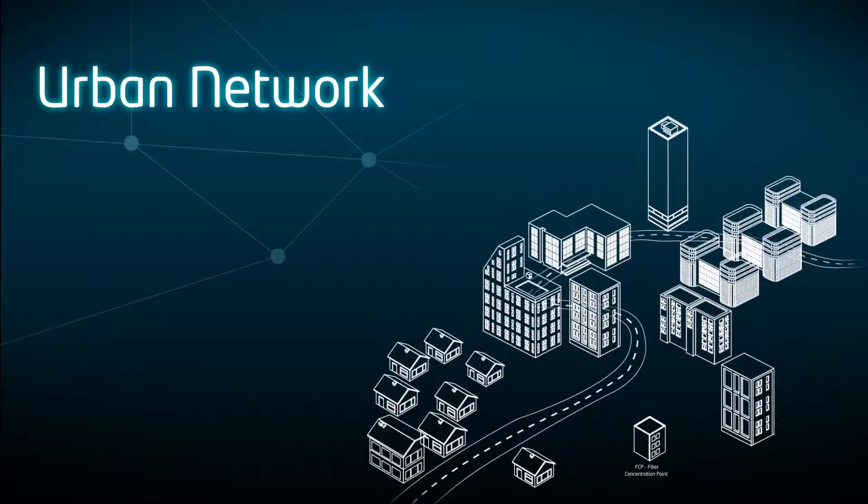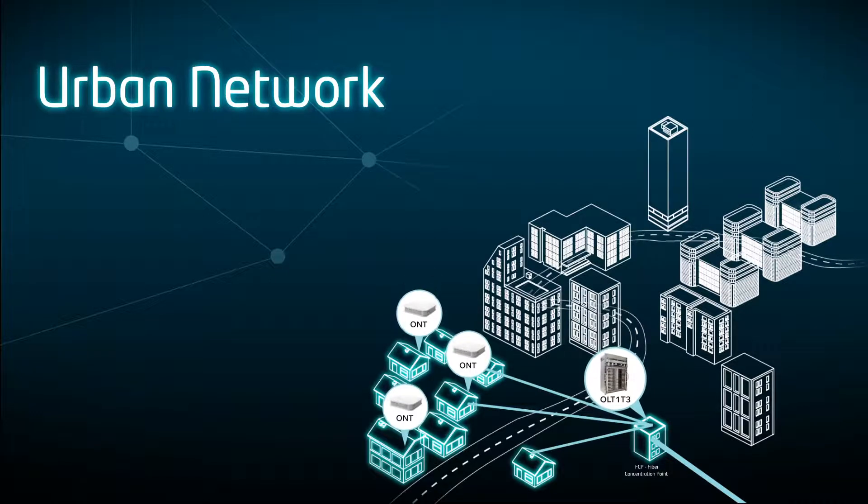Urban scenarios are covered by our medium and high density OLTs, GPON, NGPON2 and XGSPON capable.